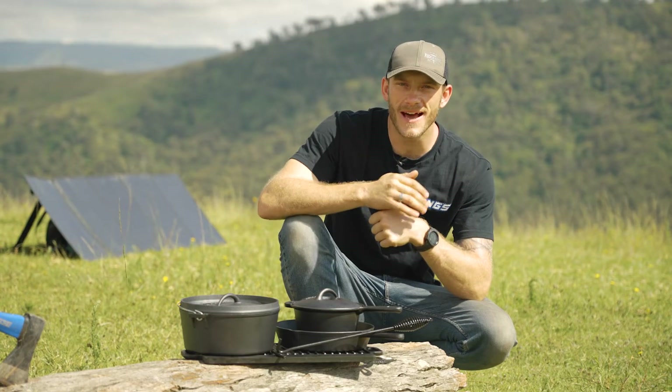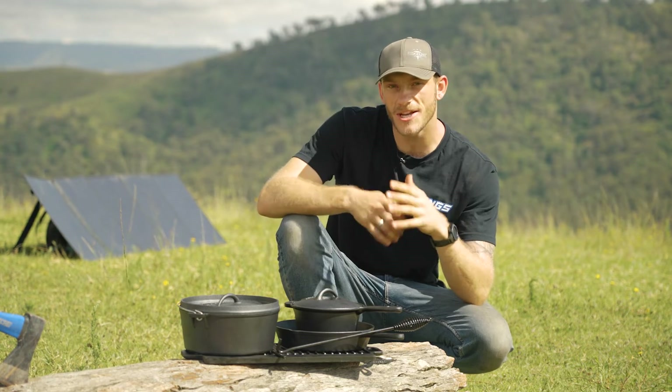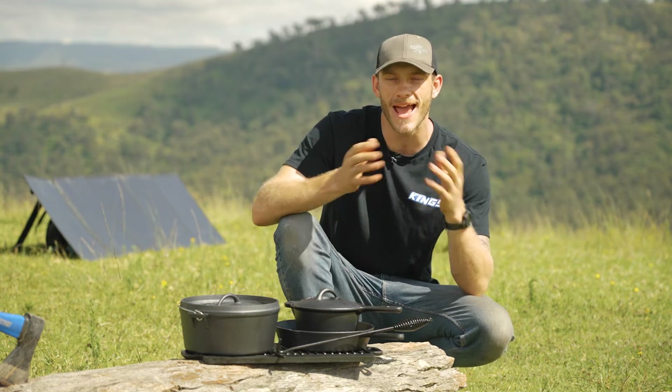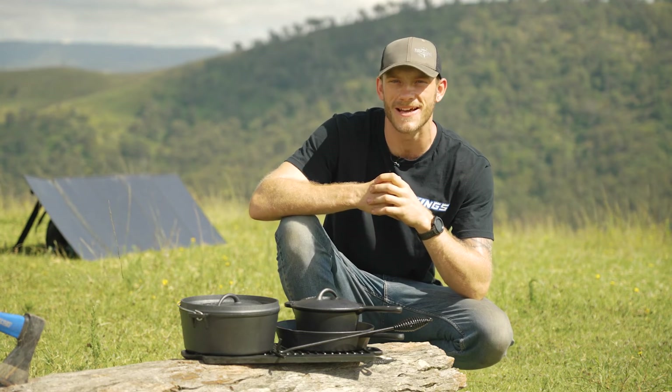Perfect for your backyard, your kitchen at home, or even out at camp. The Adventure Kings cast iron cooking set has got you covered for just about any meal you could ever want to cook up. And if you look after it correctly, it'll last you a lifetime.